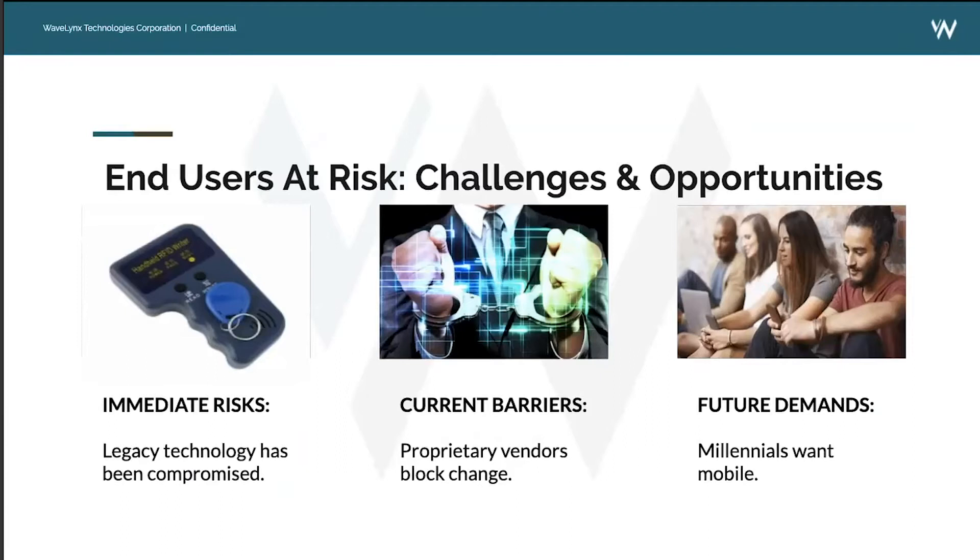There are some pretty huge challenges out there right now in the physical access control world. There are immediate risks that end users are facing with regards to proximity technology and Wiegand wiring. Legacy technology has been compromised, and it's the duty of integrators to make sure end users know what's happening. There are current barriers with how end users are procuring readers and credentials, and proprietary vendors are blocking change.